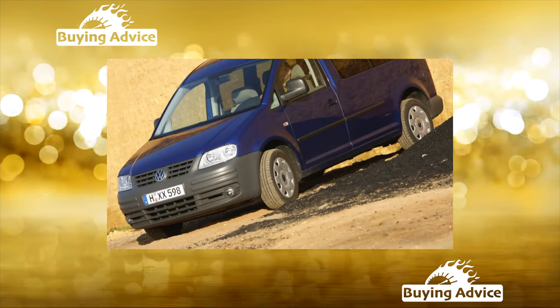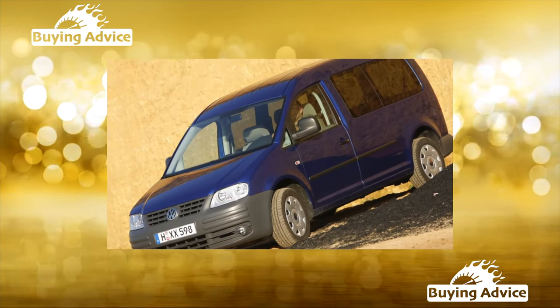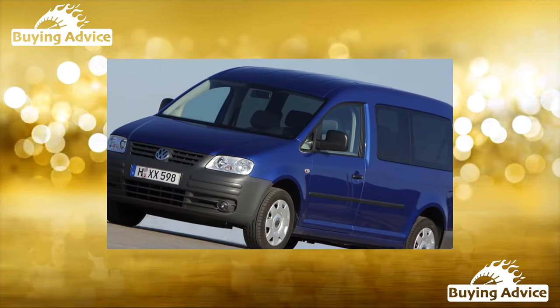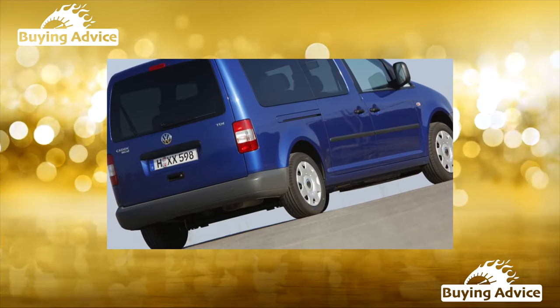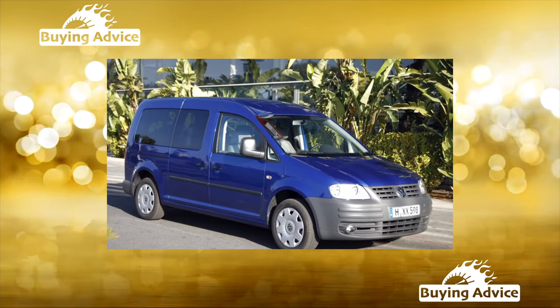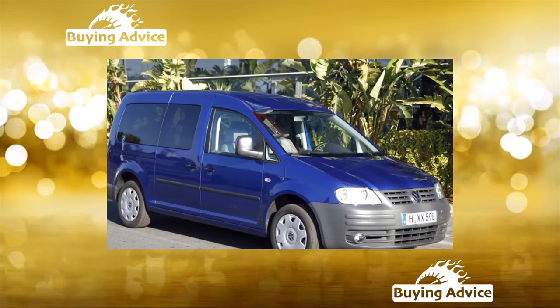The Caddy got the most proven and reliable power units. In the Russian market, versions with the 1.6-liter petrol engine prevail. This motor is practically devoid of birth defects. On a used car, it is better to immediately replace the timing belt (from 7,500 rubles) if you are not sure that the previous owner has already done this.